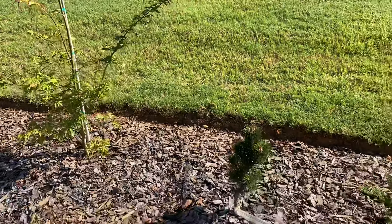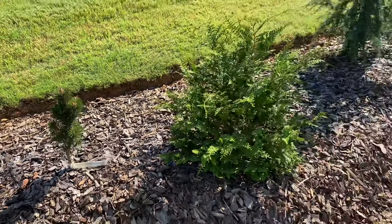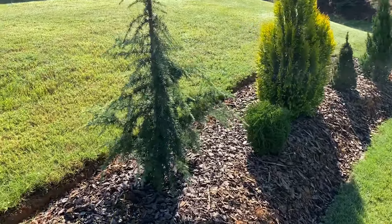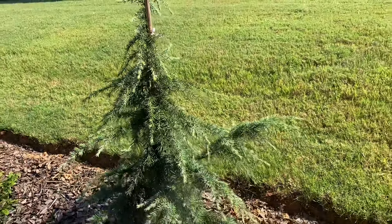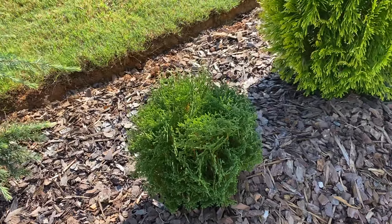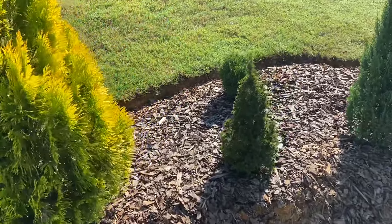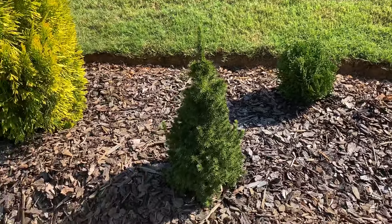Another Japanese black pine — Kotobuki right there. Fern spray. The deodor cedar, that nice blue color. Head Smidget and Forever Goldie arborvitae. Head Smidget is also an arborvitae. Another Head Smidget in the background there, and in the foreground is a dwarf Halberna spruce.